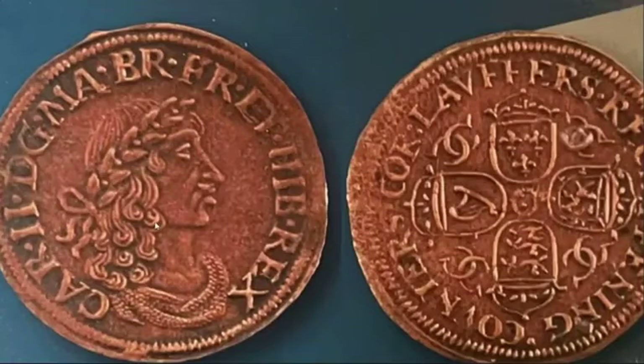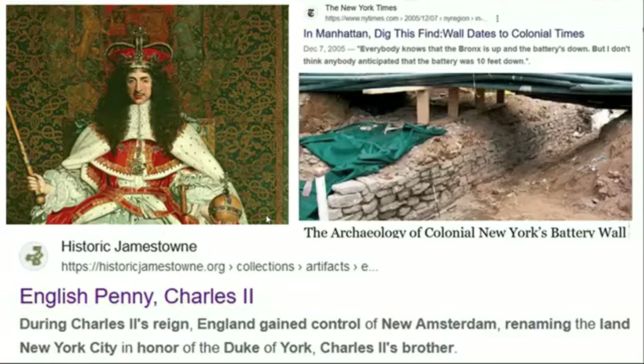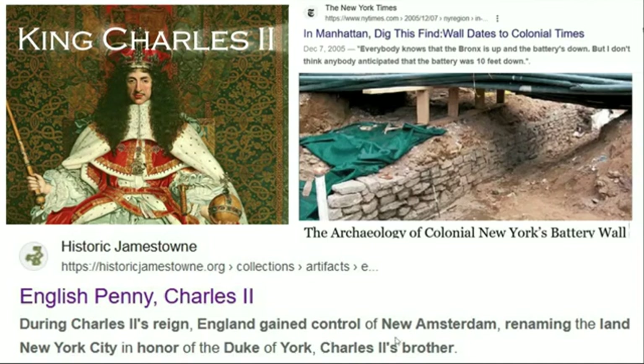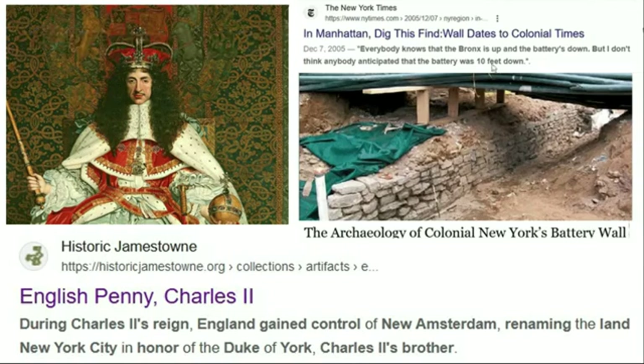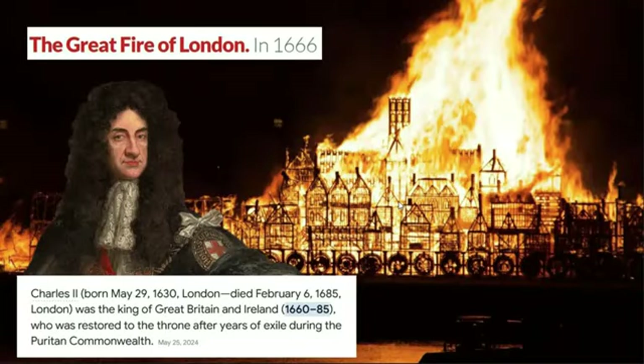Here's a close-up showing that same token, including the reverse. When you look at Charles II, his reign was from 1660 to 1685, and a lot of destruction occurs during his particular reign — including the Great Fire of London. Also of note, during Charles II's reign England gains control of New Amsterdam, renaming it New York City. During excavations under Battery Park, they found a colonial wall buried about 10 feet below grade — just another early colonial period site significantly buried and associated with Charles II. A lot of carnage seems to be associated with him.